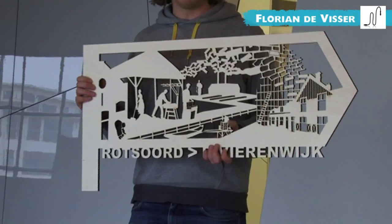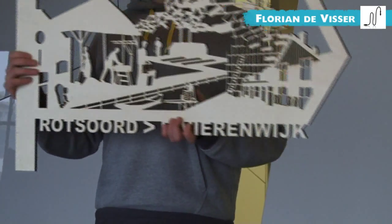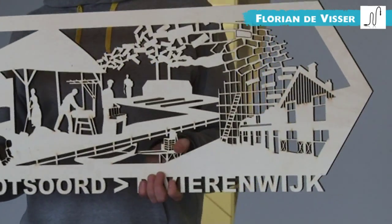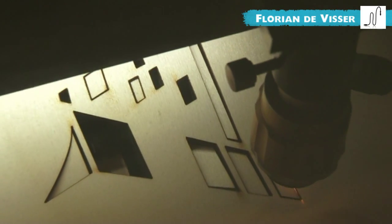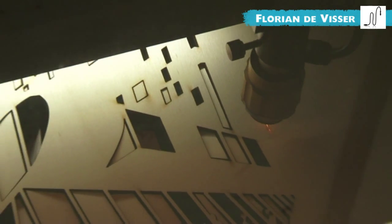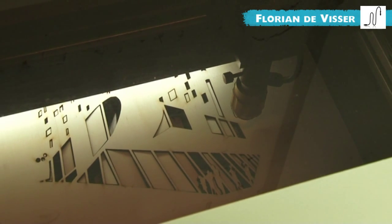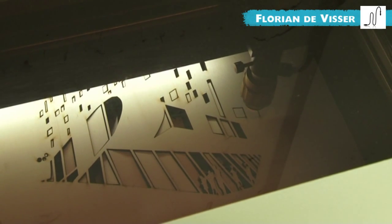The project was commissioned by a small village close to Eindhoven called Geldrop. They wanted a project about the identity of the village, so that people who move to Geldrop will see the signposts first and already know a little bit about the history of this small location.